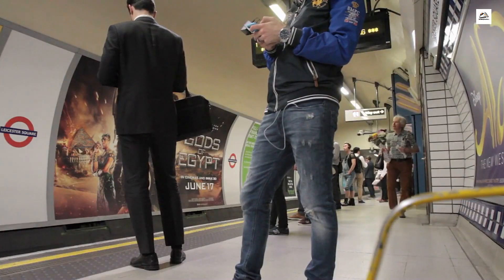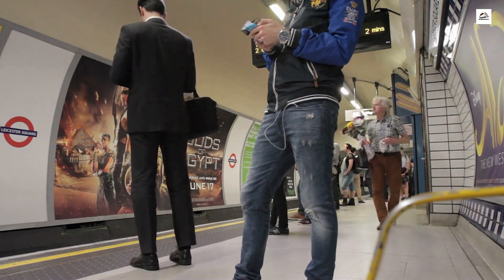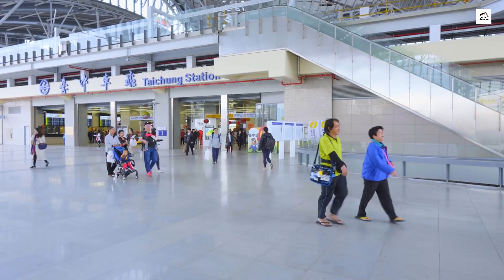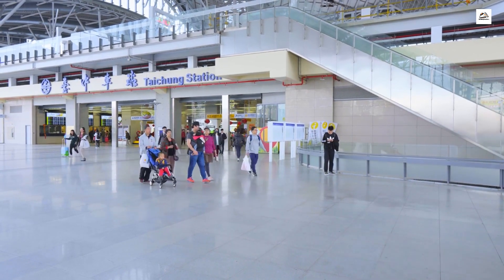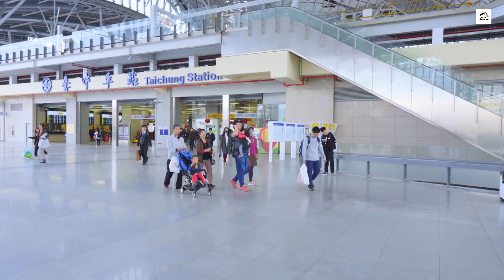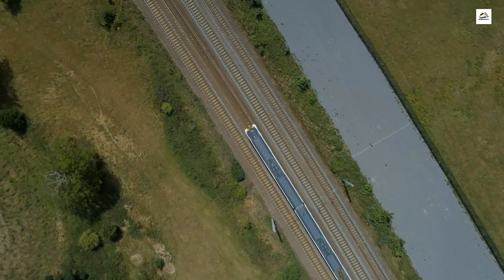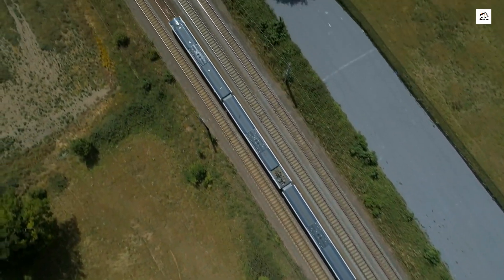Let's talk about the unexpected comforts that await passengers. The Taiyuan Shijiazhuang High-Speed Railway goes beyond the basics with ergonomic seating, adjustable climate control, and even dedicated spaces for relaxation. It's not just a means of transportation — it's a journey designed for maximum passenger comfort.